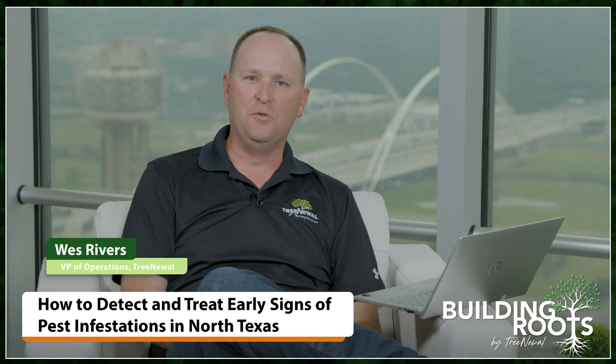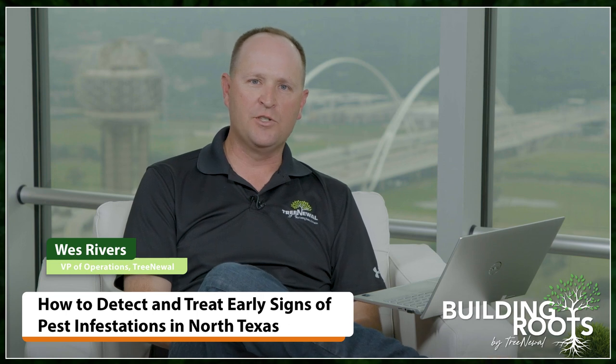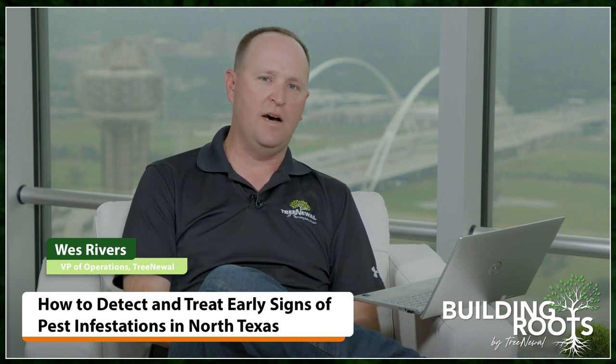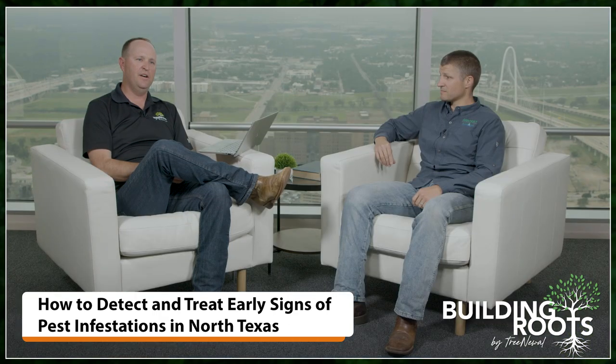Hi, I'm Wes. Welcome back to Building Roots with Tree Newell. Today I'm joined by Emmett from ArborJet, and we're going to give you a little talk about common insect pests in North Texas going into the summer — things you ought to look out for and what's going to be munching on your trees. Emmett has a lot of experience in plant health care, and his company provides plant health products for sale and helps folks in our industry get the job done.